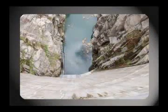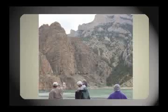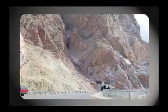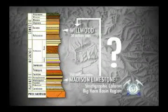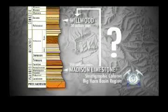The next stop was Buffalo Bill Reservoir. Here Instructor Wolf lectured on the Heart Mountain Detachment Fault — an interesting conundrum where 350-million-year-old rock is on top of 50-million-year-old rock. He also discussed the Absaroka Volcanics, the first round of volcanism affecting the area.